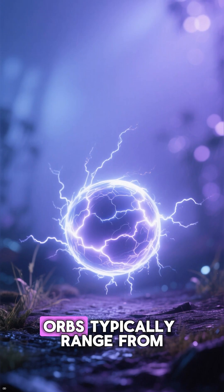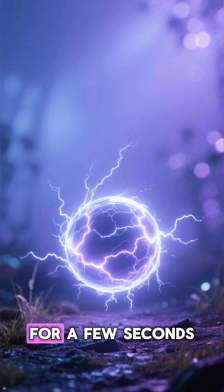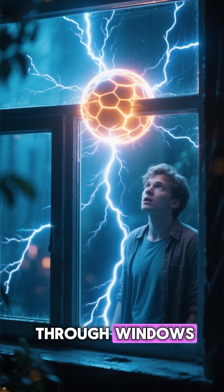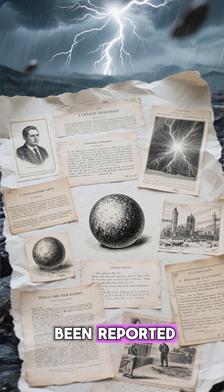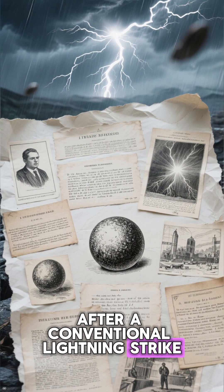These elusive orbs typically range from 10 to 50 centimeters in width, and are often witnessed hovering for a few seconds before slowly disappearing. They can even pass through windows, leaving onlookers in awe and scientists scratching their heads. While ball lightning has been reported throughout history, most sightings occur shortly after a conventional lightning strike.